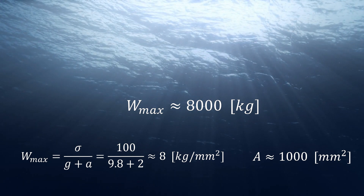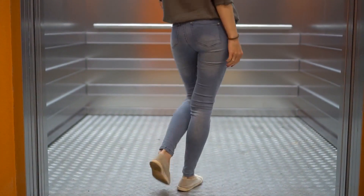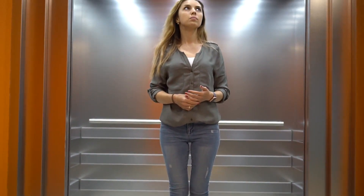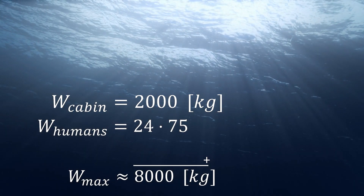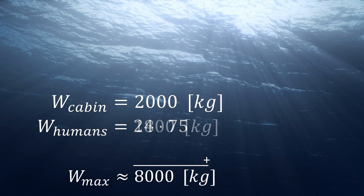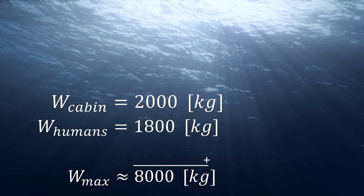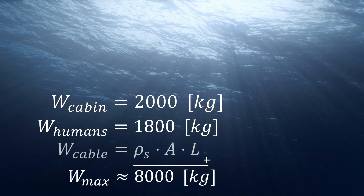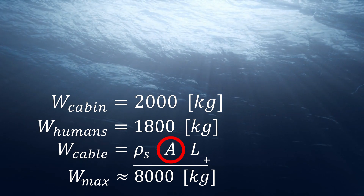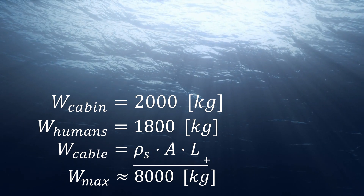Now, what is the weight of an elevator? First of all, you've got the empty cabin itself, weighing for example 2,000 kilograms. Such a cabin would be able to carry about 24 people, weighing on average let's say 75 kilograms — that's an additional 1,800 kilograms. And then lastly, the cable itself. The weight of this component can be calculated using the density of steel, the cross-sectional area, and the length of the cable. And this length component is what creates the limit.